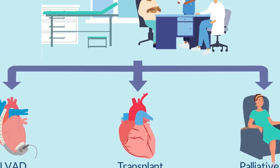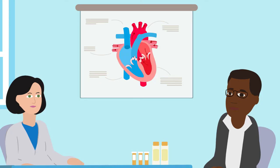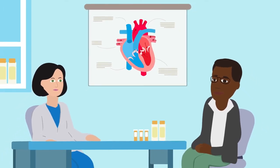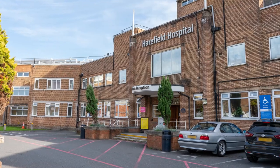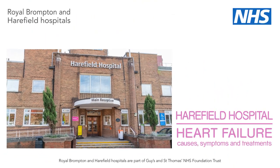Heart transplantation isn't without its downsides. Most of these problems happen either because of rejection or because of side effects from the heart transplant medicines you take. For example, kidney failure, diabetes, and the steroids you have to take can cause osteoporosis or thinning of the bone. In terms of survival, the average survival is around 12 and a half years, which includes everybody who's had a heart transplant. But if you survive the first year, the average survival is between 14 to 15 years.